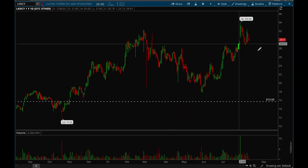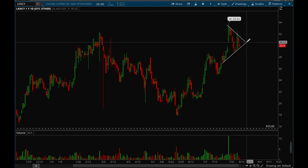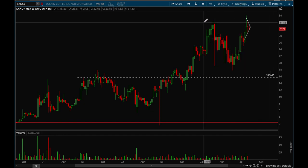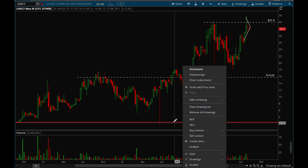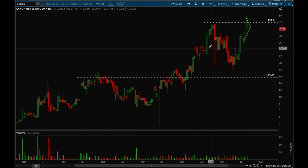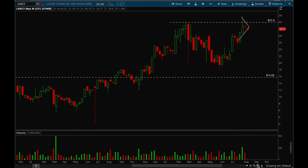Next up we'll take a look at LKNCY. This is a China name that's been holding up really well and it's forming a really nice flag pattern, so keeping that on watch. On the weekly chart it's a really nice stage one breakout. This was the stage one breakout and then it started to form an uptrend, pulled back in, and now it's making another base. If we can break out of that 32 level this could definitely have a lot of room to the upside. It did get to 50 previously in 2020, so that could be a potential target. This one has a lot of potential.